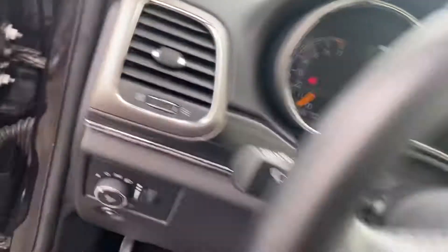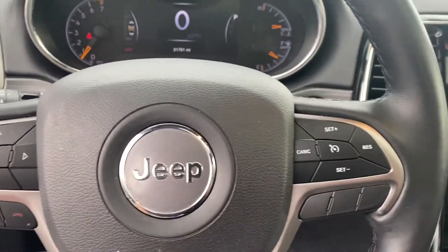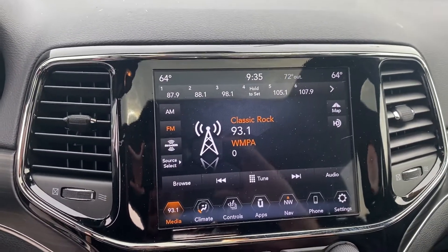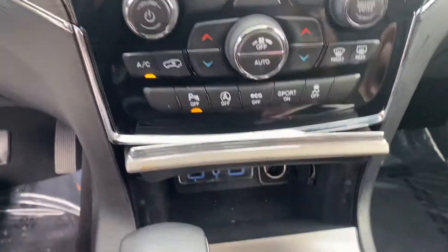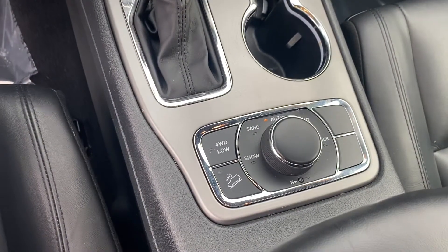Taking a step inside, we have your instrument cluster, Bluetooth, hands-free calling, voice recognition, cruise control. This does have the large touchscreen display, heated seats, heated steering wheel, navigation built in, dual zone climate control, couple USBs for charging phones, and then of course we have the four-wheel drive so it'll handle well in these Michigan winters.